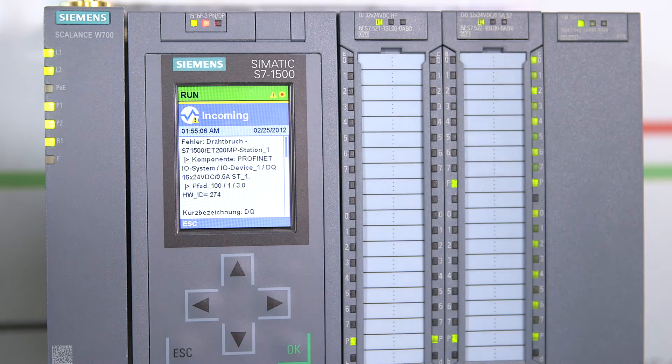Profinet ensures highest efficiency and optimal use of available resources, also because network analysis with the right tools is fast, simple and secure. Here are the options and advantages of these tools.